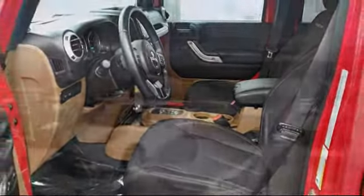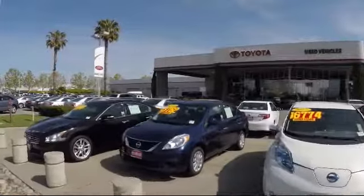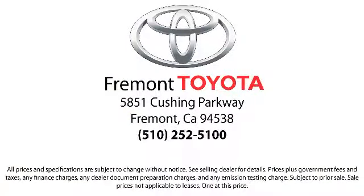So, ready to set up a test drive? Come visit Fremont Toyota today. We're located at 5851 Cushing Parkway in Fremont. Se hablo espanol!